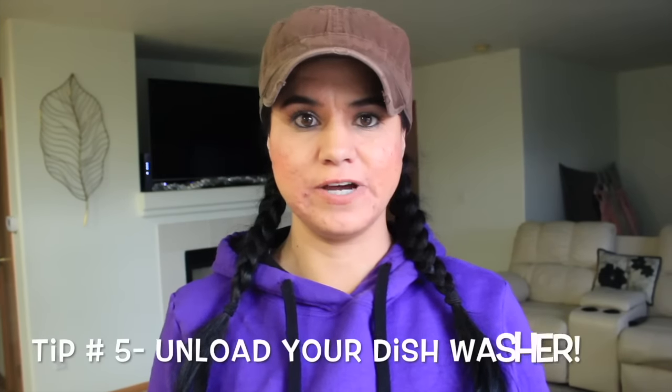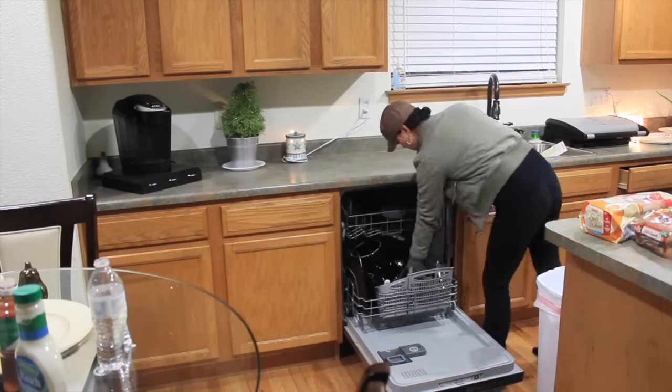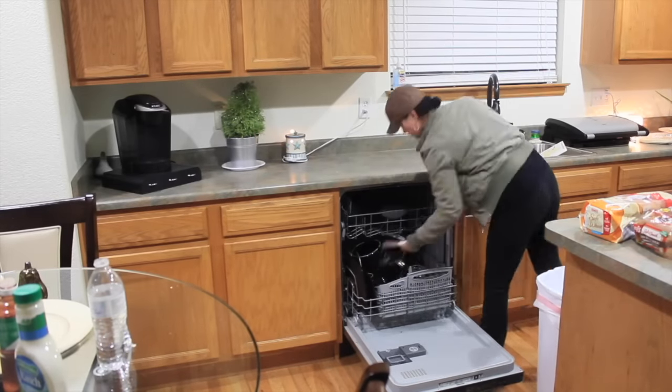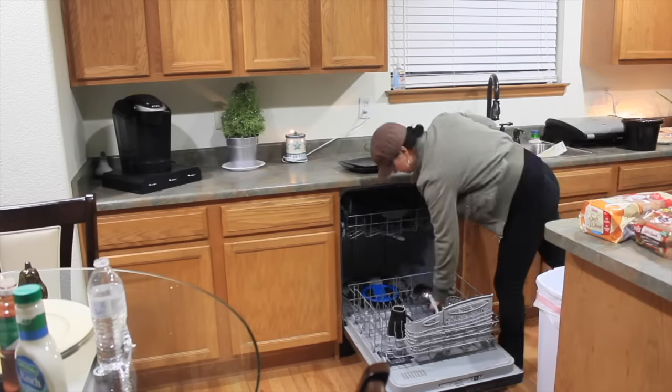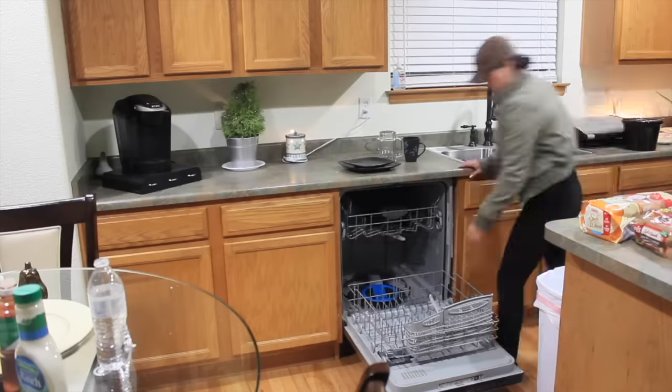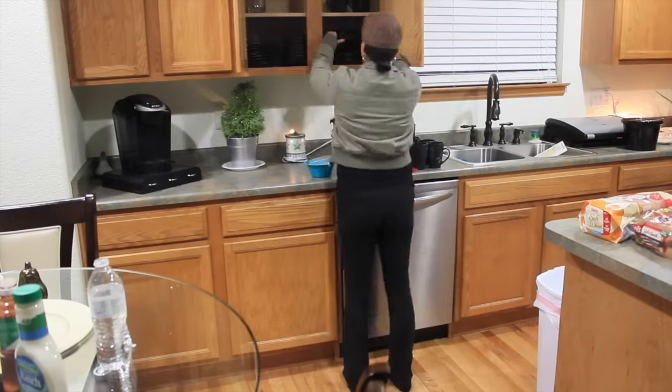Tip number five is to unload the dishwasher. That way in the morning when you're going to put away all of the breakfast dishes, your dishwasher is nice and empty so you don't have to do extra work to put your dishes away in the morning.